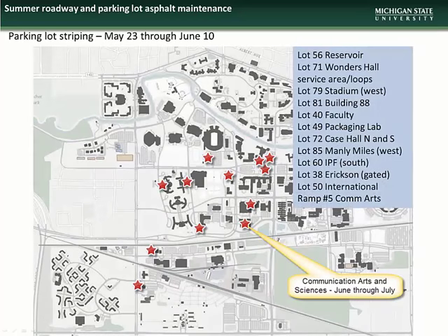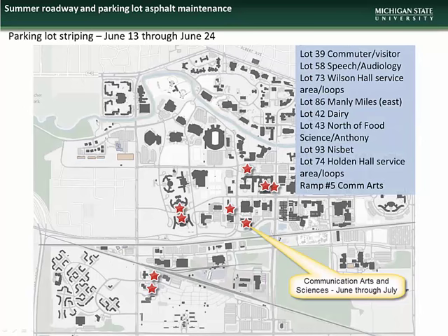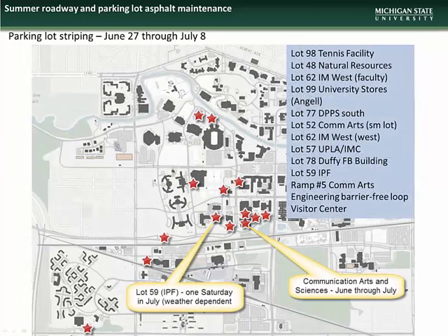Here is a map showing the lots scheduled for re-striping during the period of May 23rd through June 10th. Work at the Communication Arts and Sciences parking ramp — Ramp 5 at the corner of Red Cedar and Trowbridge Roads — is scheduled to begin sometime in June and will last through the month of July. Here are the lots scheduled for re-striping during June 13th through June 24th, and the lots during June 27th through July 8th. Note the lot behind the IPF building, Lot 59, will be re-striped on a Saturday in July with the exact date dependent on weather conditions.